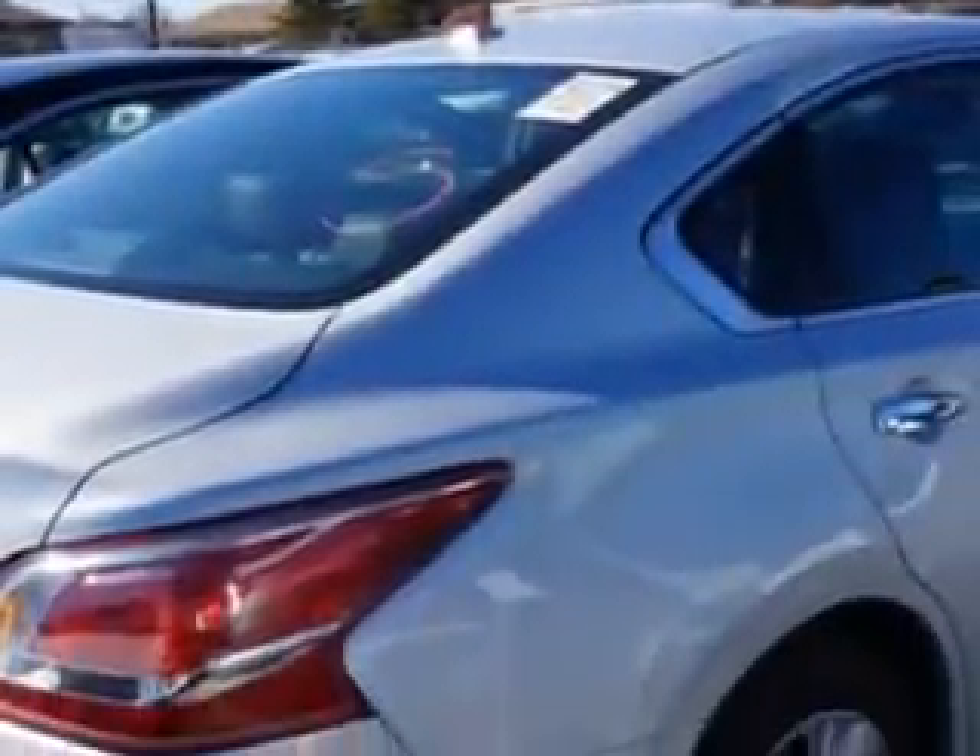Fixed Rear Headrests, Dual Vanity Mirrors, and much more. Enjoy the drive and have peace of mind in this 2013 Nissan Altima. See us at Edison Nissan today.